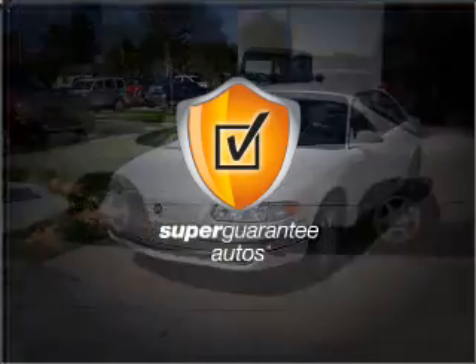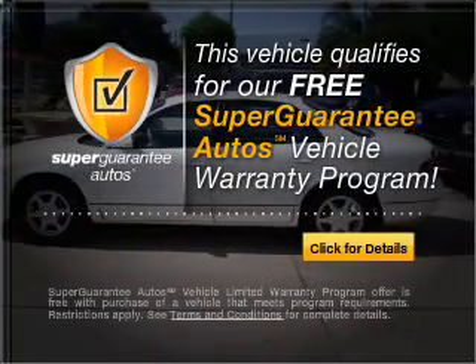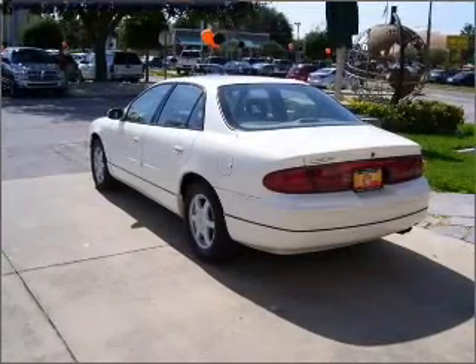This vehicle qualifies for our free Super Guarantee Autos Vehicle Warranty Program. Buy a vehicle and get a free warranty from us, only at EveryCarListed.com.